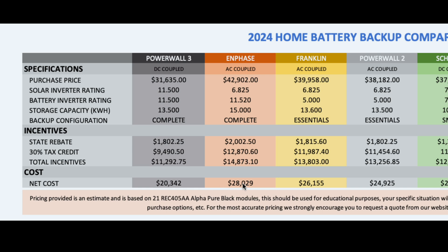That's $8,000 less than an Enphase system using the same REC Alpha Pure Black 405-watt modules on an 8.5 kilowatt system with IQ8M microinverters. With the IQ8Ms the microinverters are grid-forming, so the solar can power the home during a grid outage — but you only have 6.8 kilowatts available to you. Tesla's giving you double that. The Enphase system I designed here is a 15 kilowatt hour configuration. Even if you went with 10 kilowatt hours, it's still significantly cheaper with the Powerwall 3 — not a little bit cheaper, but significantly cheaper.